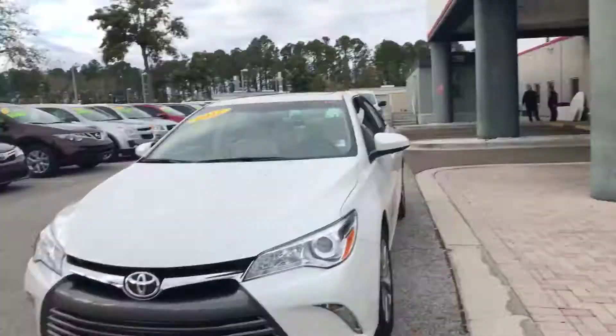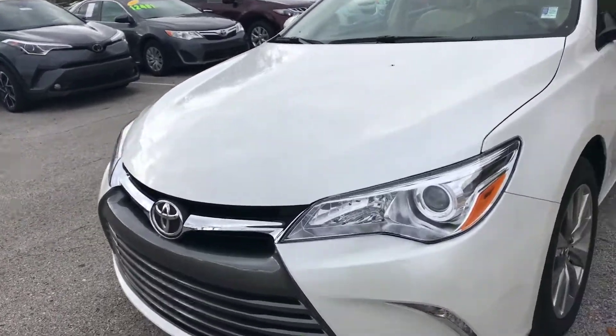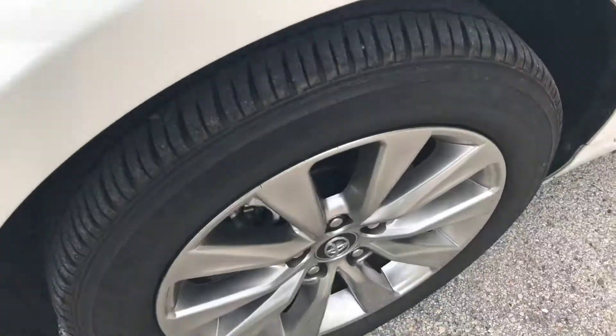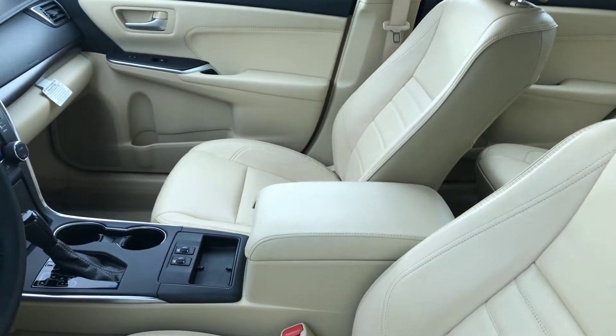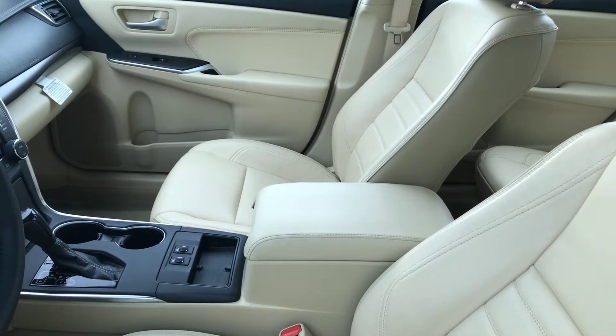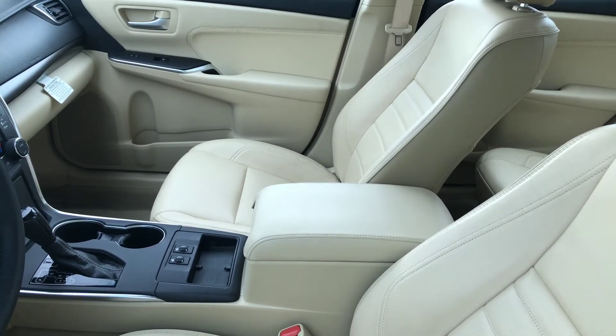Hello, it's Kara from Arlington Toyota. Here is the Camry that you were referring to — a 2017 XLE model having many features such as the alloy wheels, leather interior, moonroof, dual zone climate control, rear vents, and Sirius XM.